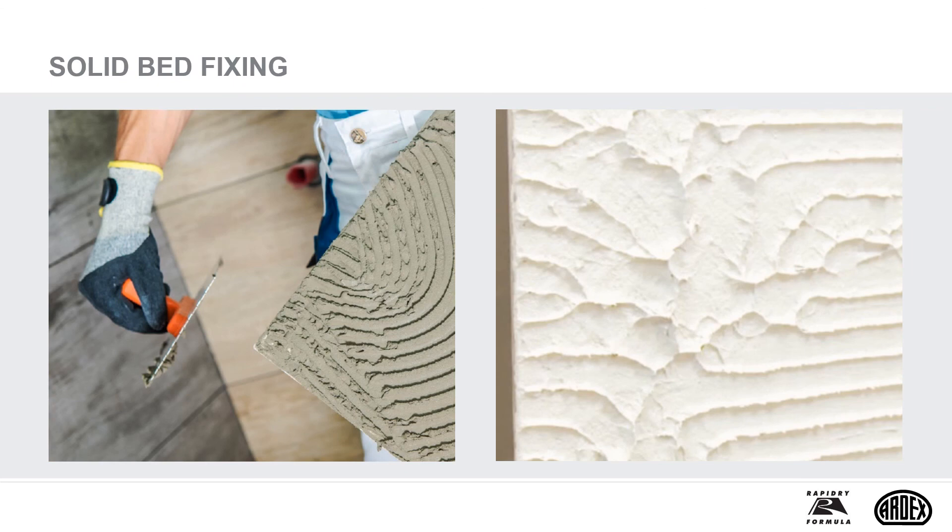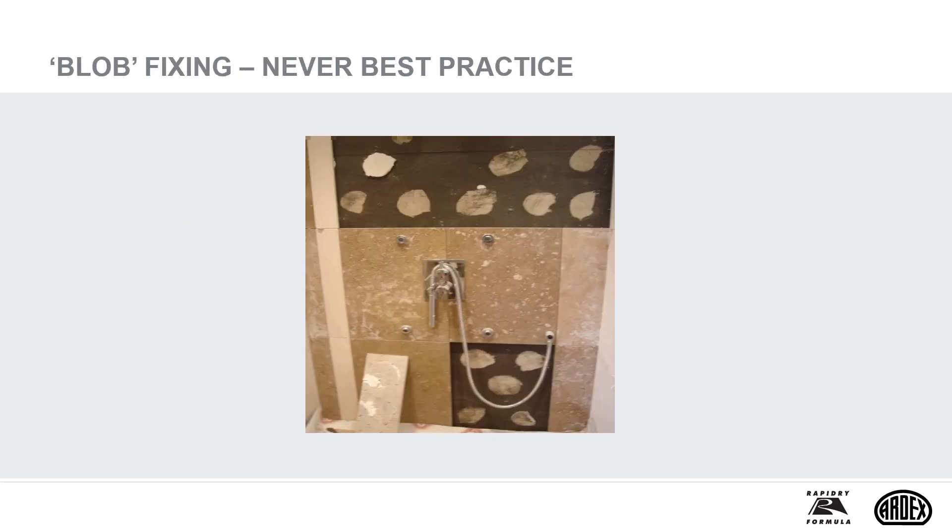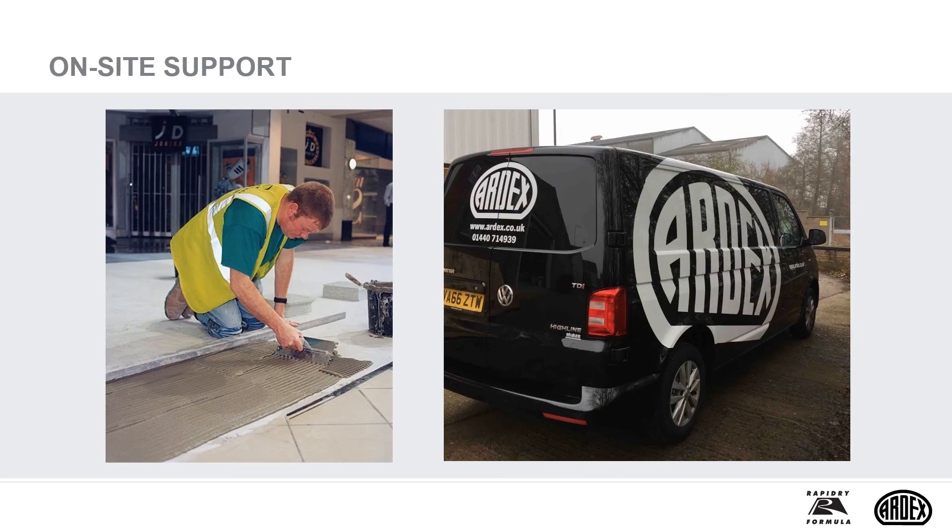Ensure that the adhesive has been applied in ribs and the back of the tile buttered with a thin layer of adhesive before it is firmly pressed in place with a twisting and sliding action within the open time of the adhesive prior to a skin forming. This method of fixing allows full contact of the adhesive with the back of the tile and substrate. There is a trend towards very large format natural stone floor tiles with varied thicknesses. Pourable adhesive has been introduced within the rapid dry range to help achieve solid bed fixing without the need to butter the back of the tile. A lack of solid bed fixing can leave the installation prone to impact damage or cracking tiles. We would never condone blob fixing of tiles, as it often leads to cracking and delamination.